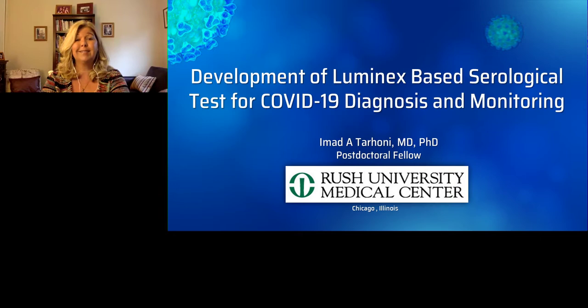Without further ado, I now present today's speaker, Dr. Iman Tohony, a postdoctoral fellow at Rush University Medical Center in Chicago. For a complete biography of our speaker, please visit the biography tab at the top of your screen. Dr. Tohony, you may now begin your presentation. Welcome, sir.